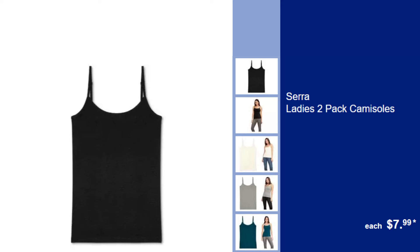Sarah Ladies 2-Pack Camisoles, $7.99. Layer up with these soft and versatile camisoles, an essential for any wardrobe.